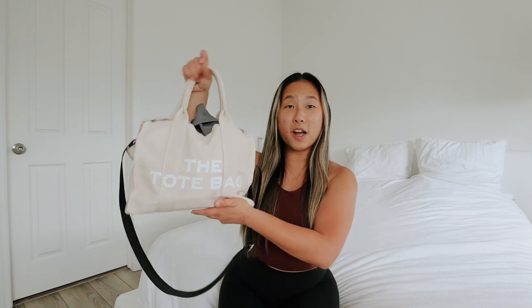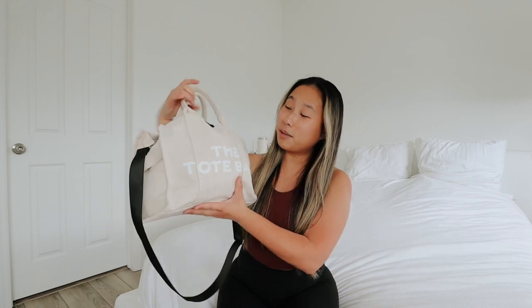So this is the tote bag by Marc Jacobs, but it's a fake one. If you want to check it out, I will leave the link down below. I got this on Amazon — it looks exactly like the real one, so it works out. It is pretty small, not the smallest one; I think it's like the medium size.